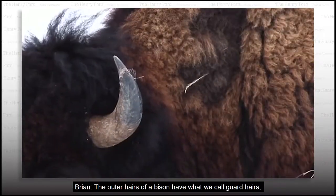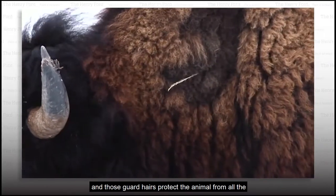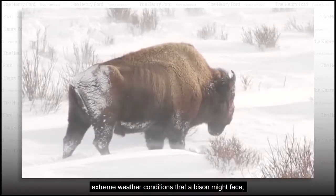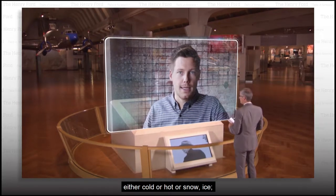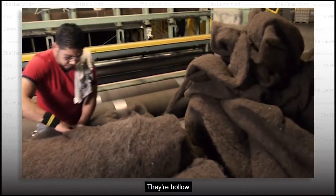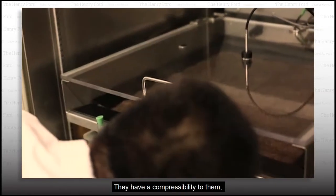So which part of the bison has better fibers? The outer hairs of a bison have what we call guard hairs. Those guard hairs protect the animal from all the extreme weather conditions that a bison might face — either cold or hot or snow or ice. And those hairs are really good for insulation. They're hollow. They're lightweight. They have a compressibility to them.